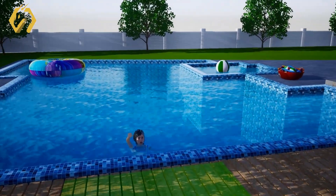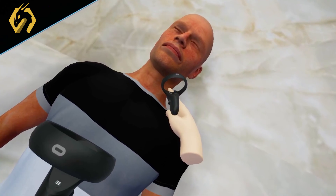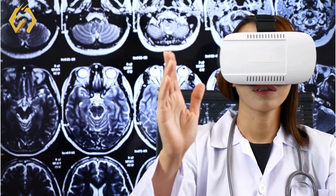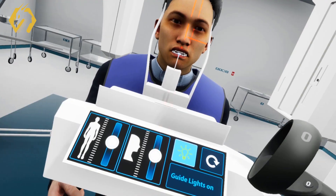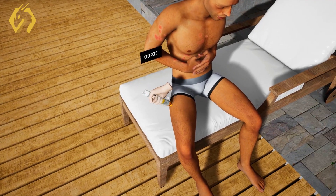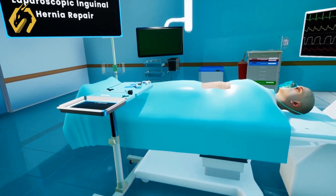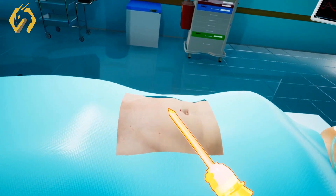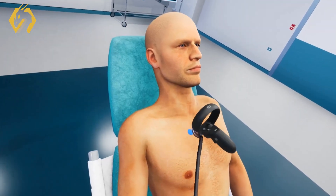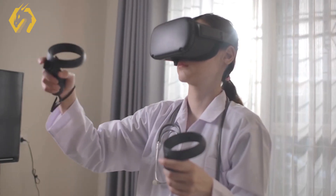We offer a diverse array of VR experiences aligned with medical school curricula, available for easy purchase and immediate use. Furthermore, SimLab Soft collaborates closely with medical institutions to create ready-to-use VR experiences addressing their unique training needs. As we envision VR becoming the standard in assessing and training medical professionals worldwide, SimLab Soft remains at the forefront, continuously innovating and contributing to the evolution of medical education through cutting-edge virtual reality solutions.